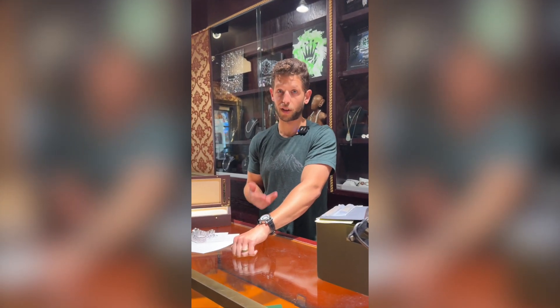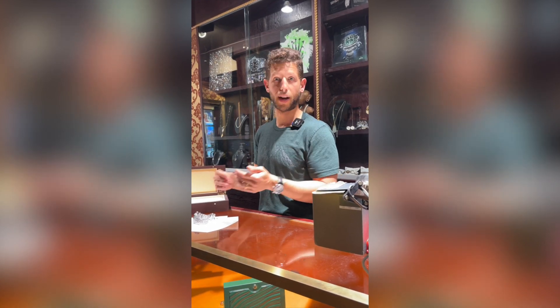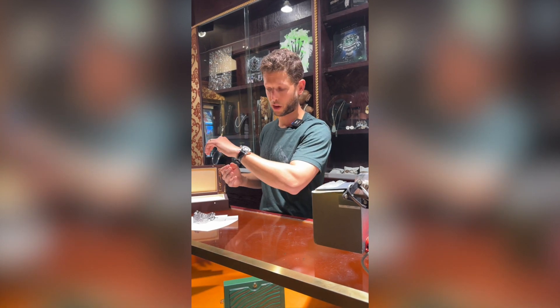I wasn't familiar with this brand until we first got one about eight months ago. When I listed it for sale, there was some ultra collector who, the same day we listed it, was like, 'I've been looking for this watch for years and I can't believe you finally have one — I'll take it.' It sold for $15,000. It's just hours, minutes, seconds in a titanium case. There are collectors out there really looking for this kind of stuff.